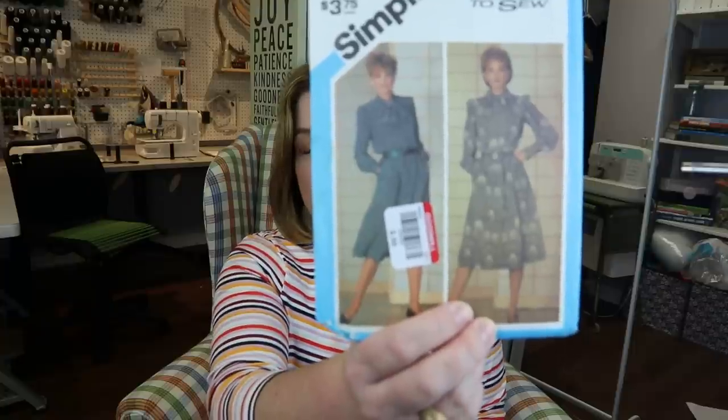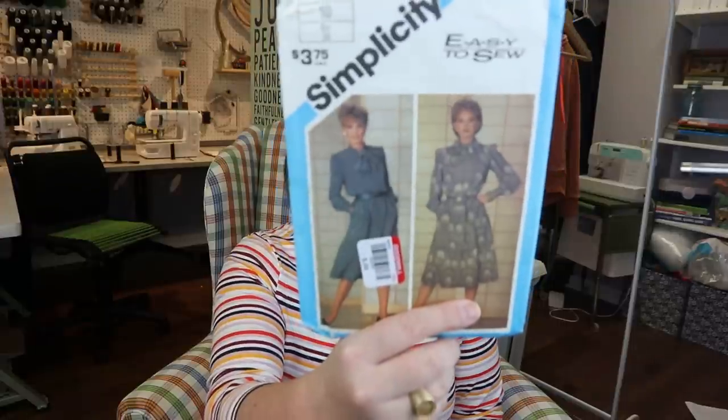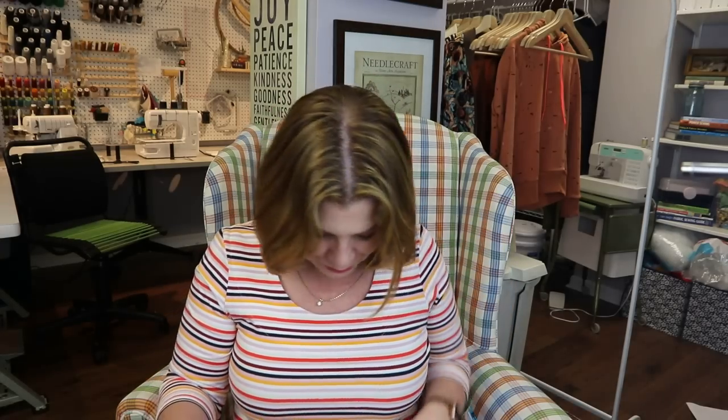Not all of these are vintage — some are just out of print. The first one is a Simplicity pattern, size 10, which is a 32.5-inch bust — too small for me, but it would fit my daughter with a full bust adjustment. I love that blouse — the bow, the high collar, the sleeves. It's very on-trend right now. I could make it just as a top she could tuck into high-waisted jeans. I can just see it in silk. There may be enough ease from the gathered yoke that I won't even need a full bust adjustment.